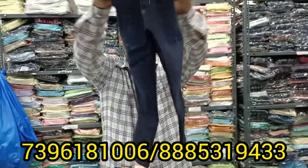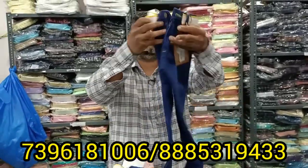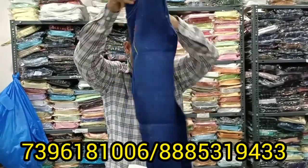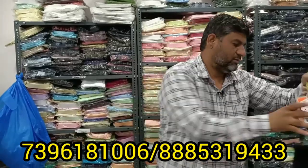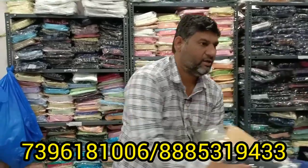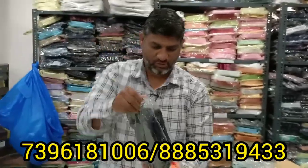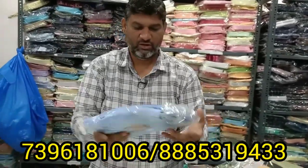I have seen the jeans in blue color with no elastic. I have seen the colors. This is another color. If you have other products, you can use cotton pants. A lot of products are available.